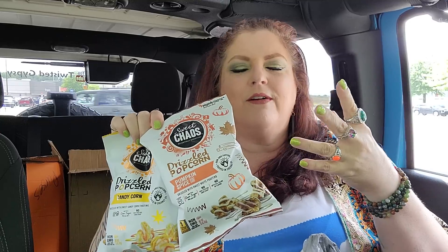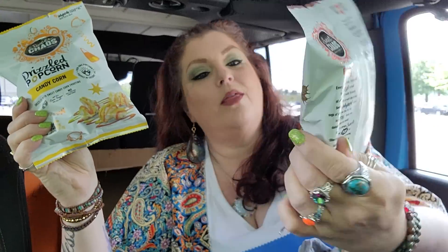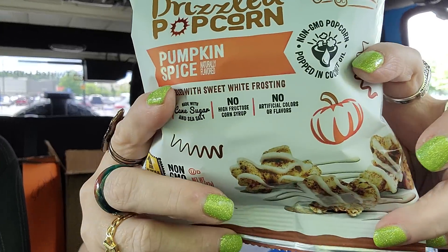Next, they're coming out with some Halloween treats. This is the Sweet Chaos Drizzled Popcorn — they have these for just about every occasion and every holiday. This is the Candy Corn one, and this one is the Pumpkin Spice. We're going to try this Pumpkin Spice right here, right now. I want to taste this Pumpkin Spice because I'm crazy about all things Pumpkin Spice. Mmm — what? Oh, that's good. That's really good.